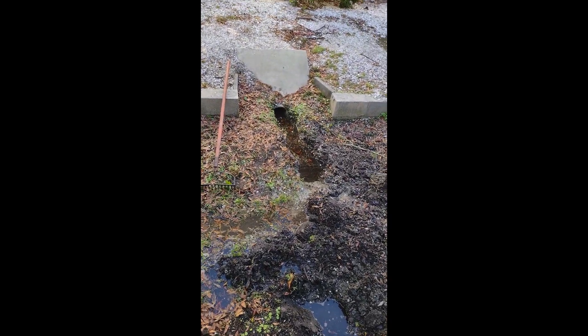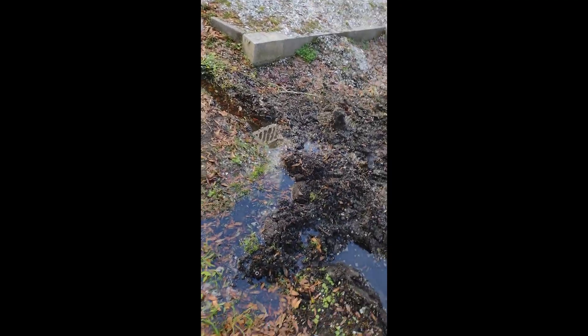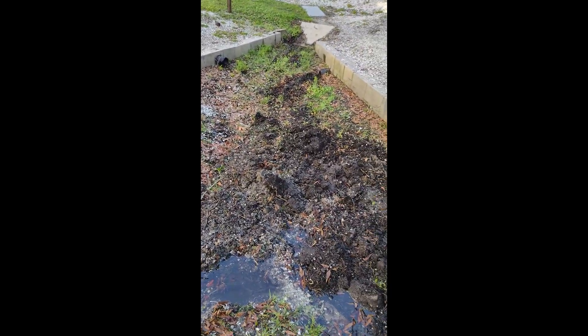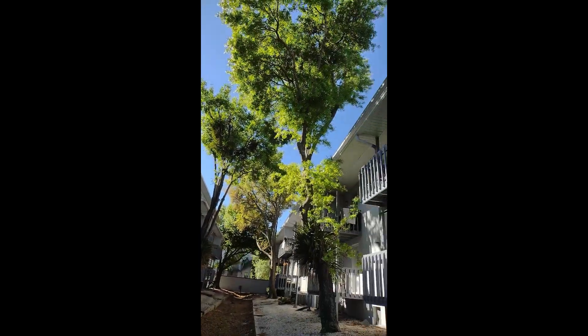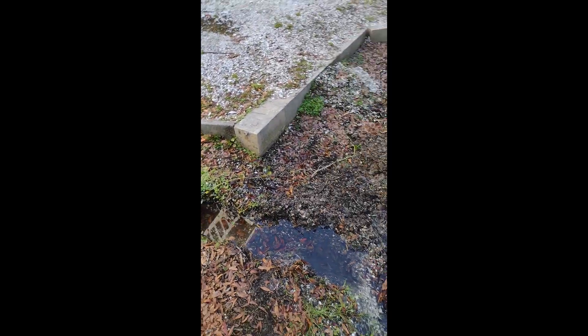We're at Gandy of West Shore, just cleaned out an eight-inch drain and two six-inch drains. See the water flowing. If the drain isn't cleared, you see all this fresh tilled debris — if the drain isn't cleared, the pipes will get clogged. You've got a whole lot of roof line that is dependent on these flowing.